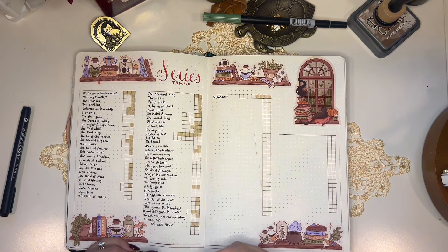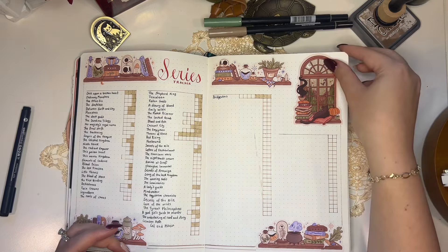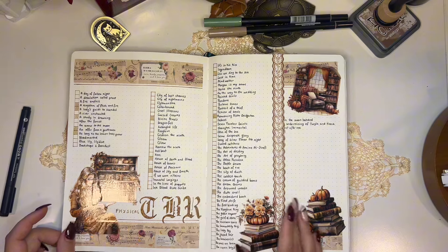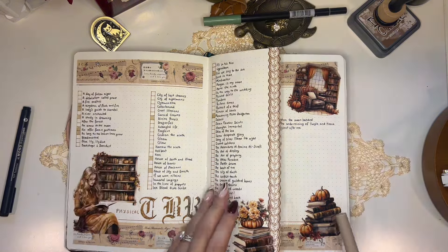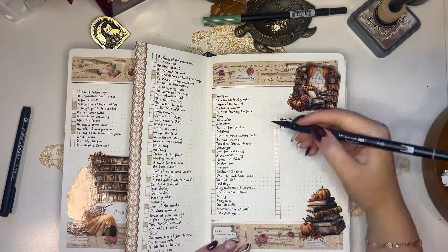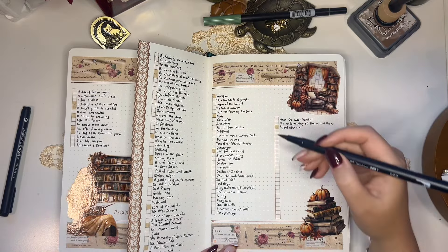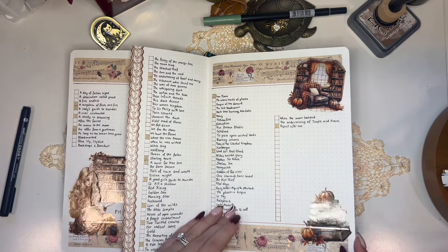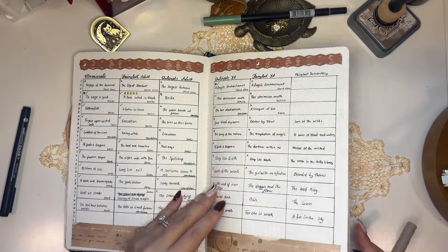Next is my series tracker — this month I read two books from the Throne of Glass series, so I'm just coloring those in. All the stickers in this spread are from Marigona Sulyard. Next is my physical TBR spread, where I write down the names of every single book that I own a physical copy of, and once I read it I color it in. I feel like I haven't made a dent at all even though I read so much. The washi tape is from Notebook Therapy.